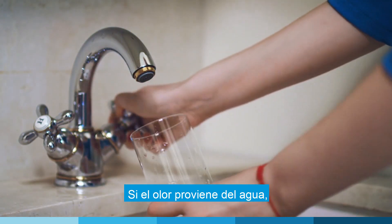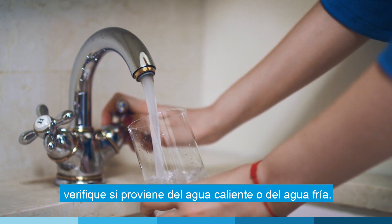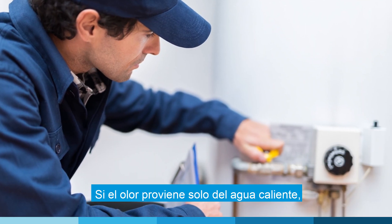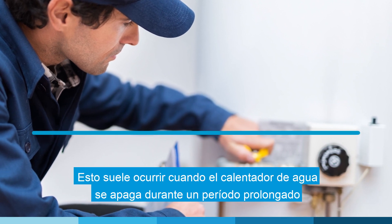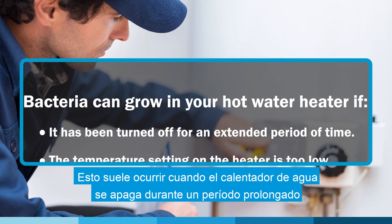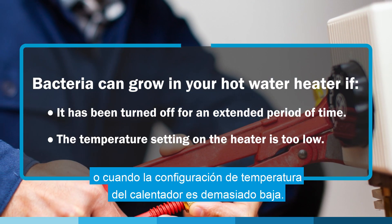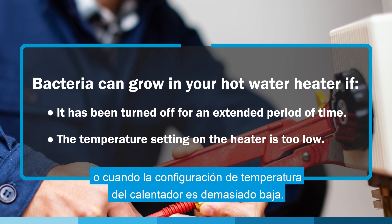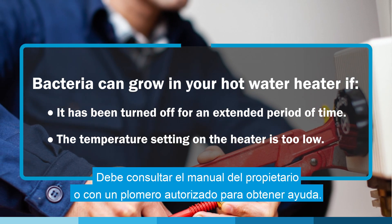If the smell is coming from the water, check to see whether it is coming from the hot water or the cold water. If the smell is coming from only your hot water, there may be bacteria growth in your hot water heater. This typically occurs when the hot water heater is turned off for an extended period of time or when the temperature setting on the heater is too low. You should consult your owner's manual or a licensed plumber for assistance.